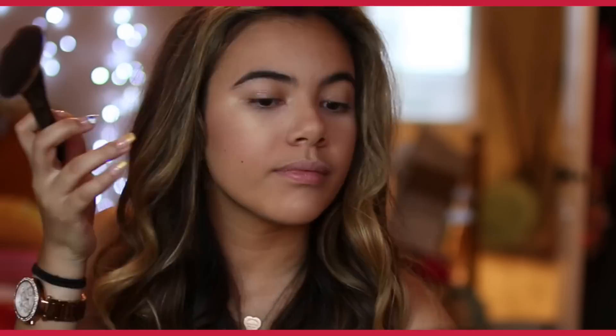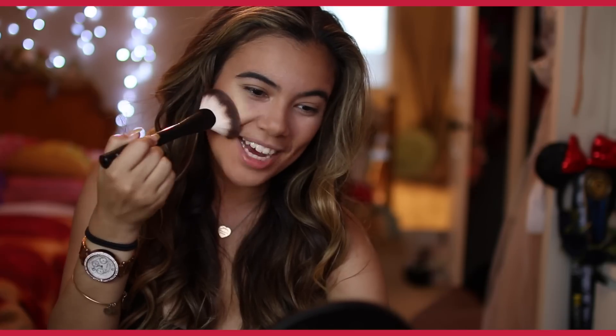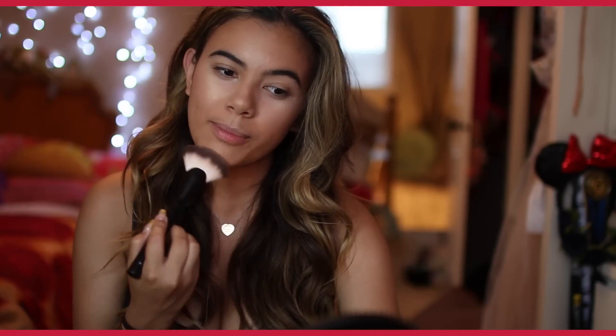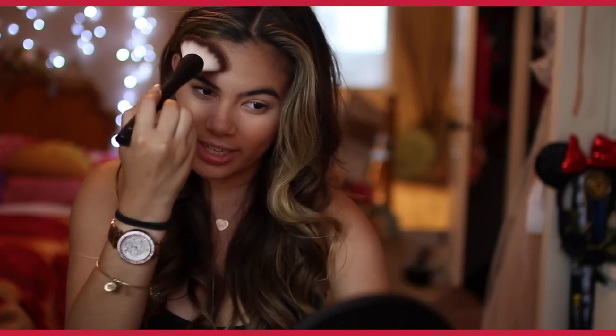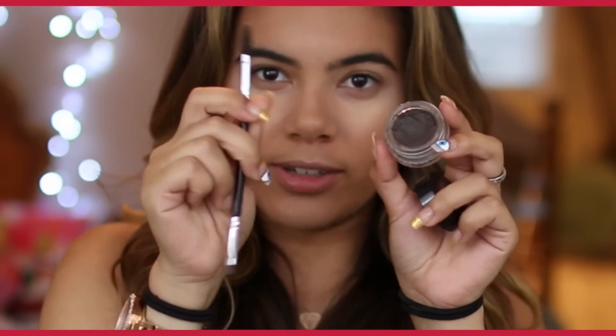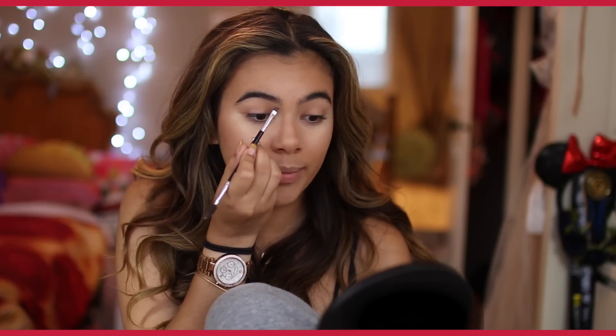I'm going to be taking this peachy tone blush. I really like this because it goes really well with more tan skin tones. I'm going to be putting this on the apples of my cheeks, and also a little teeny tiny bit on my chin so that it just blends out. I'm obsessed with eyeliner. For the brows, I always tell you guys you can totally use a brown eyeliner and it's so much cheaper. I'm going to be using this with a brush and a little spoolie.